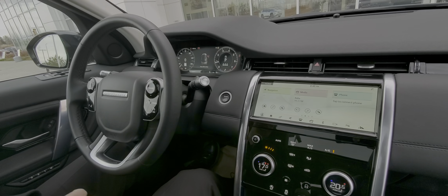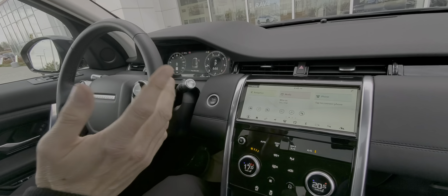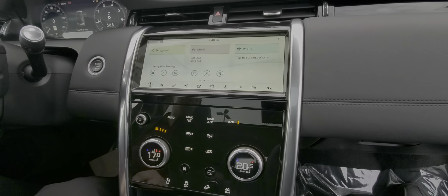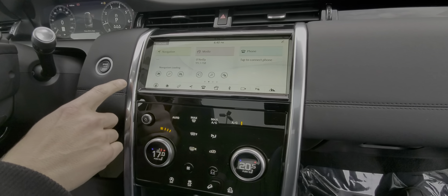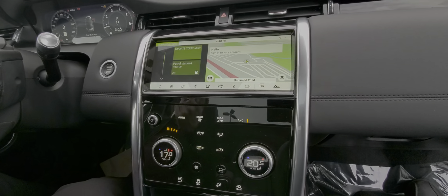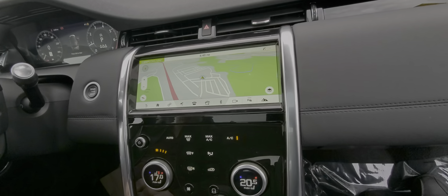This one here has just around 11,000 K, so really almost a brand new vehicle. There's a big screen here — you've got a touchscreen navigation system. You also have a power passenger seat with memory as well. There's the navigation system on it.